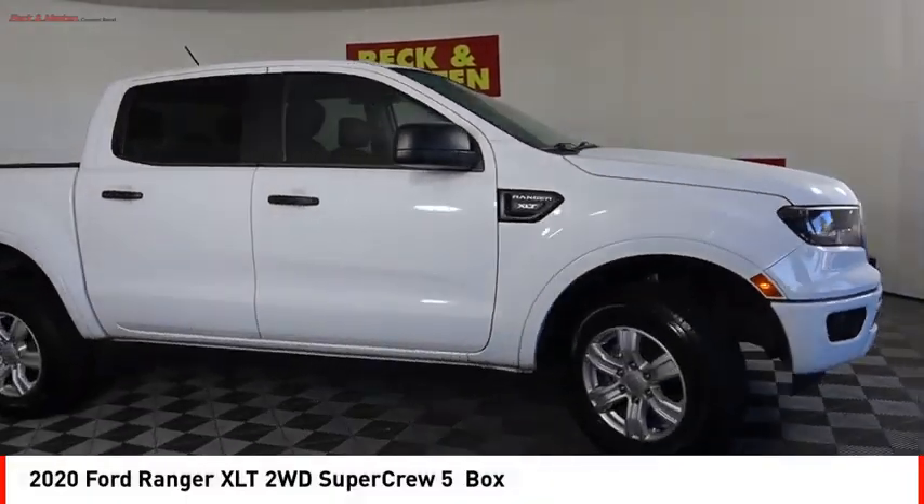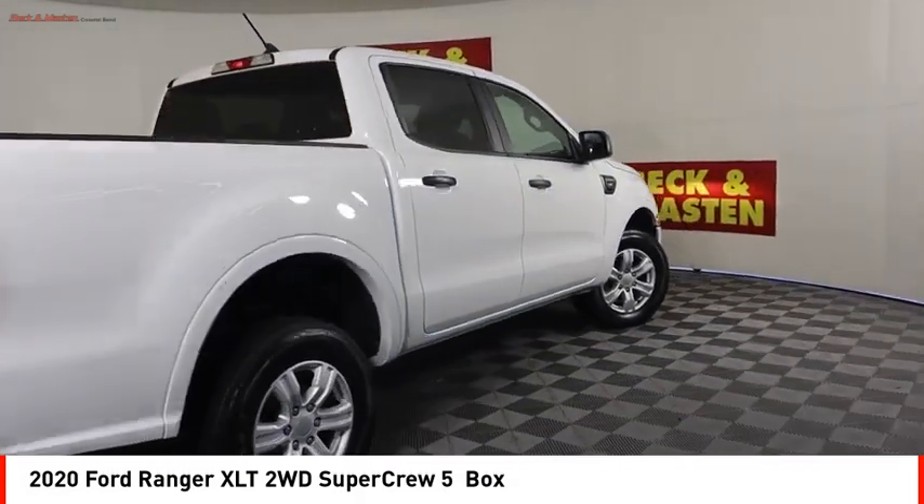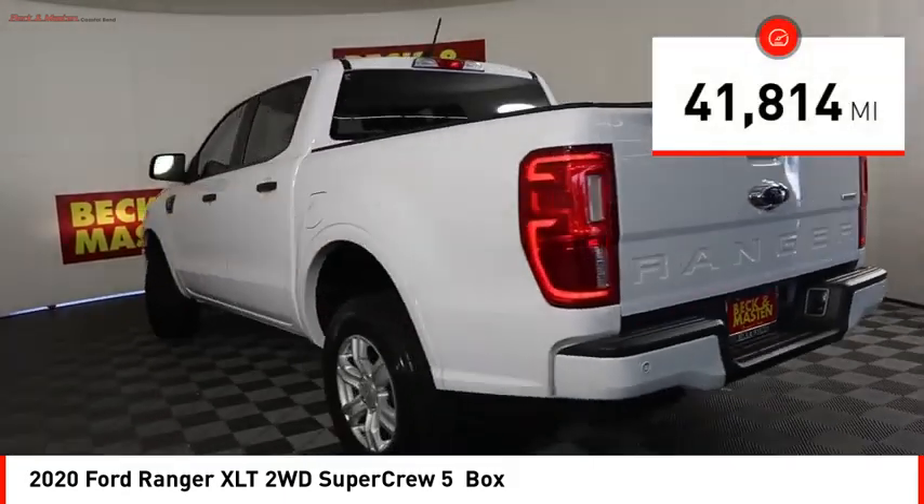We are pleased to show you the 2020 Ranger. Tough inside and out, Ranger proves its mettle. This vehicle has less than 45,000 miles.